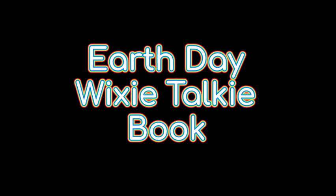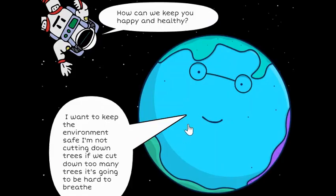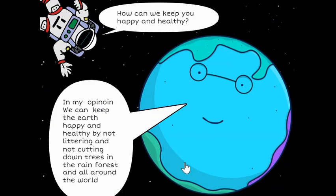Ways we can help the Earth project. This project was completed in the media center with Mrs. Peden. I want to keep the environment safe. I'm not cutting down trees. If we cut down too many trees, it's going to be hard to breathe. In my opinion, we can keep the Earth happy and healthy by not littering and not cutting down trees in the rainforest and all around the world.